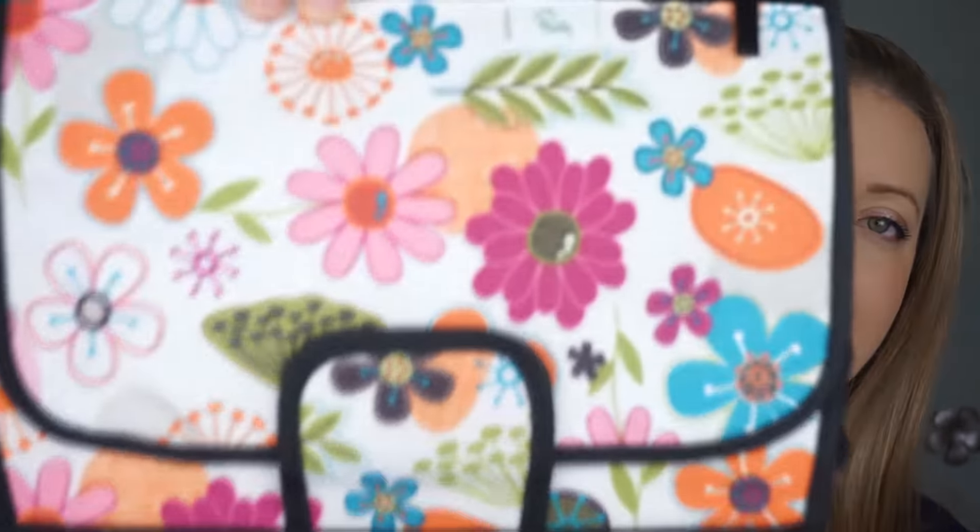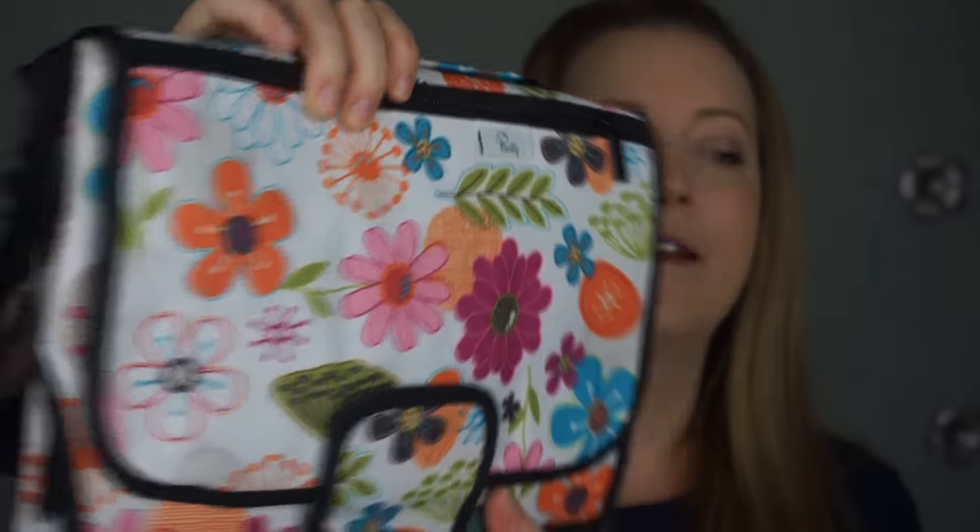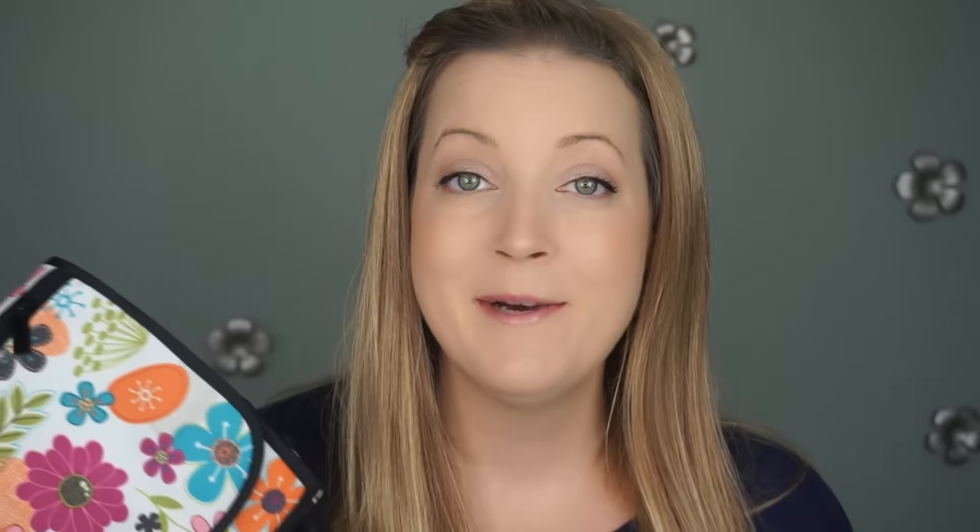This next item was actually sent to me to review, and they're giving you guys a 10% off coupon code. The company's name is Basilic — I'm not exactly sure how to say it, but you can read it in the description. It is a portable diaper changing station, and here's what it looks like. I love the pattern first of all.